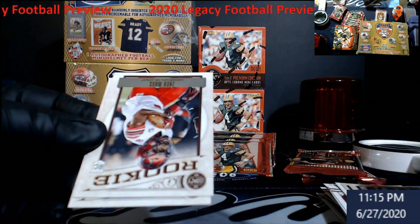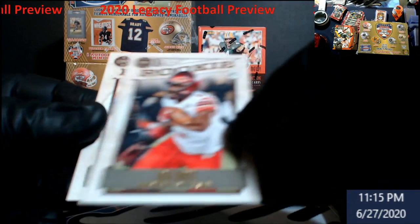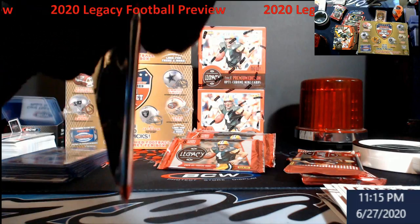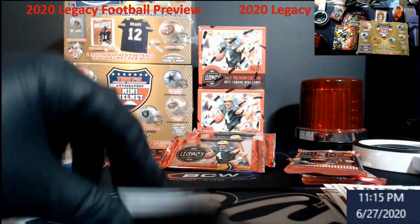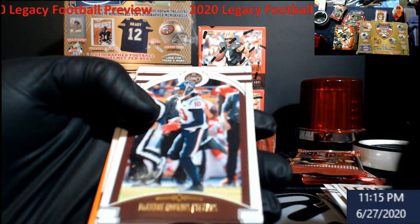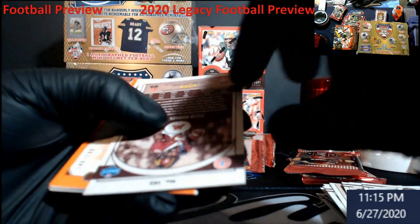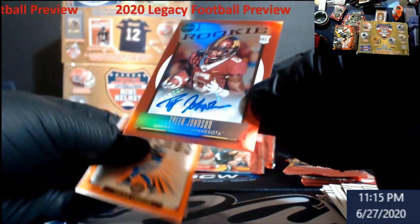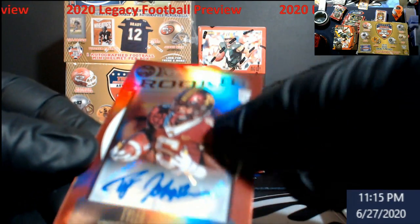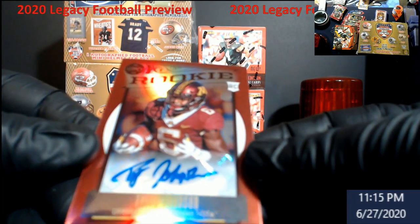Walter Jones Legend. Rookies — Zach Moss and Delpit. All I know is, if we don't see the big rookies before we get to those last two packs, I might be a little frustrated. Hopkins, Mike Evans, Tyreek Hill — oh, this is an auto, seems to be out of 50, Tyler Johnson. Few little indentions on it but still not too bad.